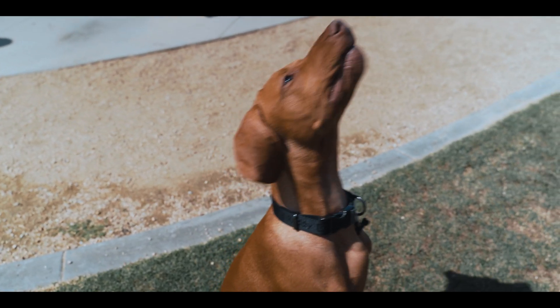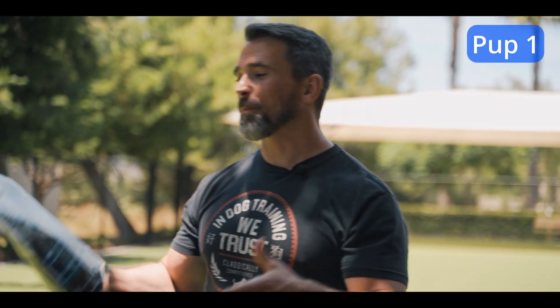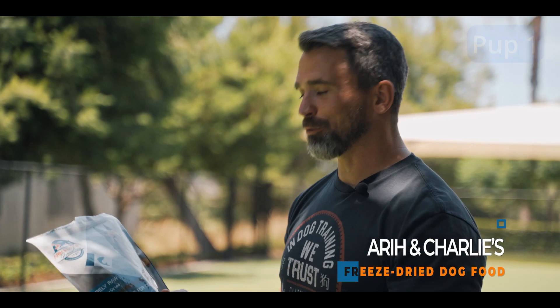Today we are offering free training to complete strangers, including a sample of Ari and Charlie's freeze-dried dog food, to show how some simple techniques can have a huge impact. Let's get started. We're promoting our new product, Ari and Charlie's Premium Cuisine – it's freeze-dried dog food. We're offering free training and we'll see if your dog likes our food.